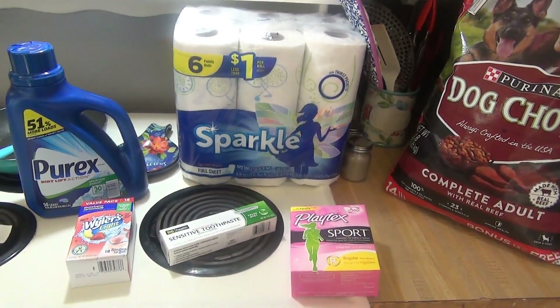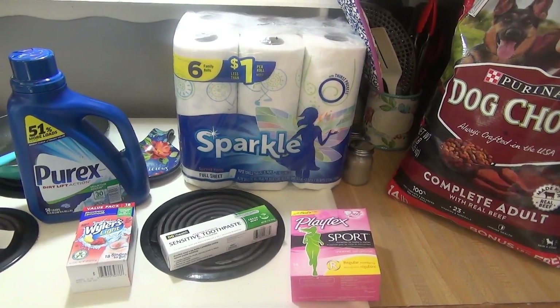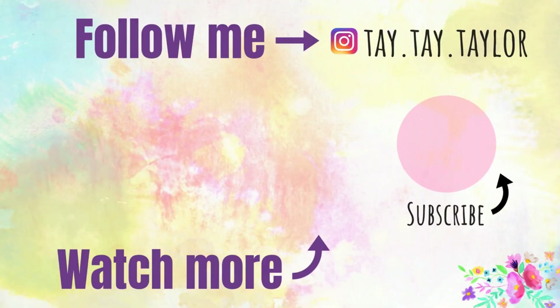That is my Dollar General haul for today. I'll see you next time. I love you.